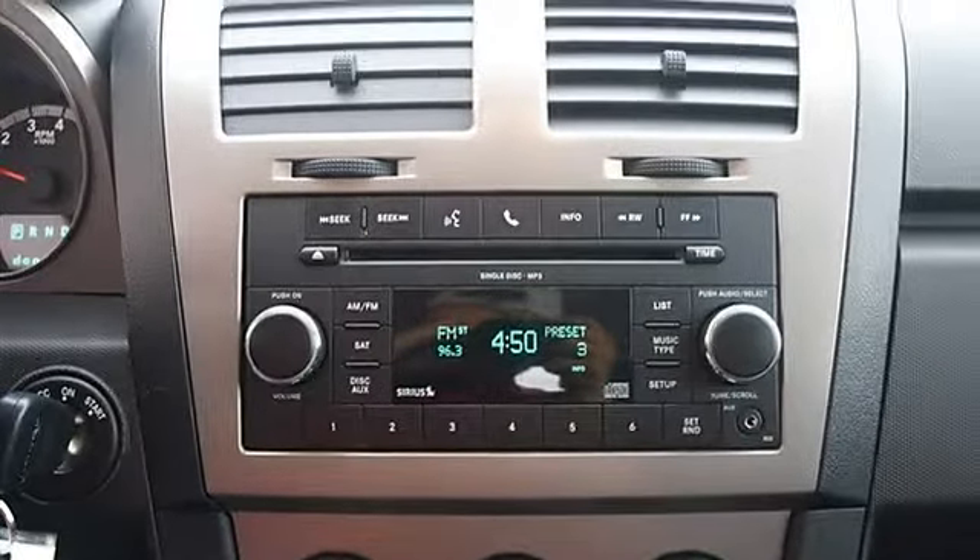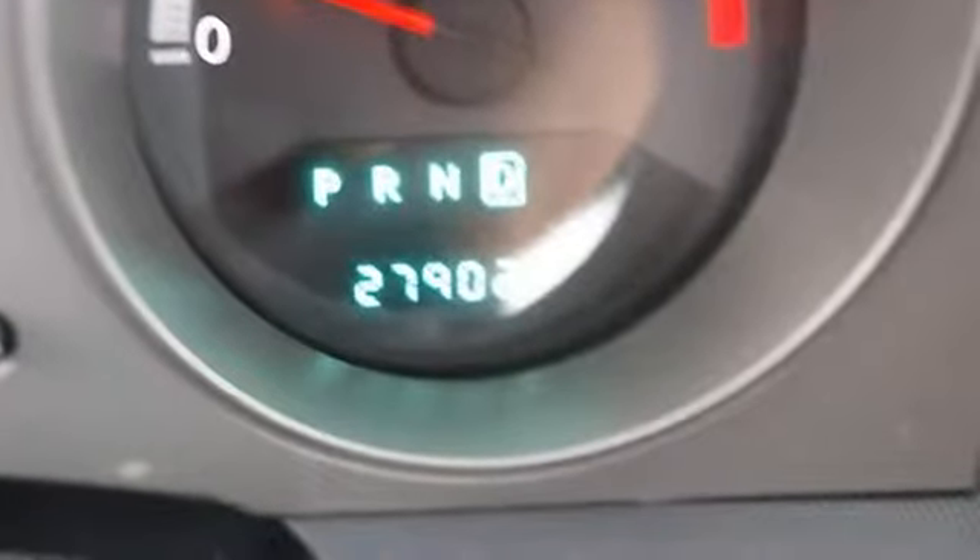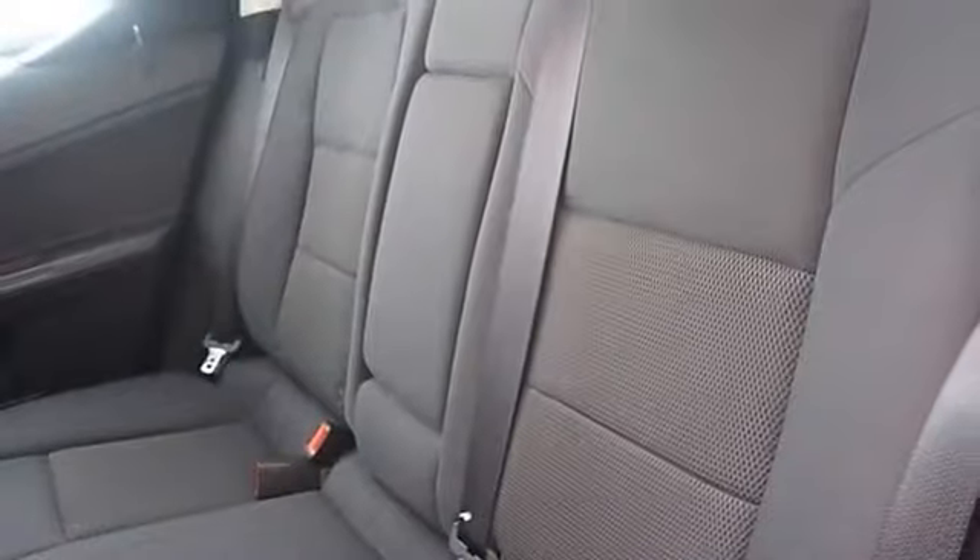Adjustable steering wheel, power windows, power door locks, keyless entry, remote trunk release, cruise control, vehicle anti-theft system, alarm.